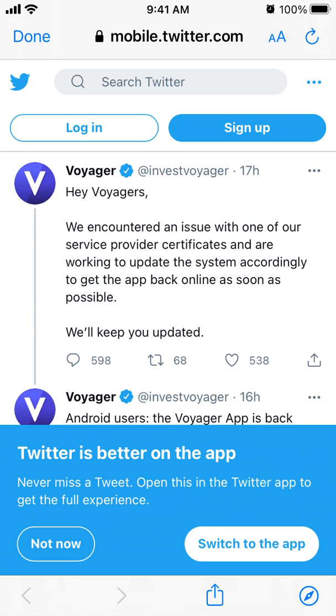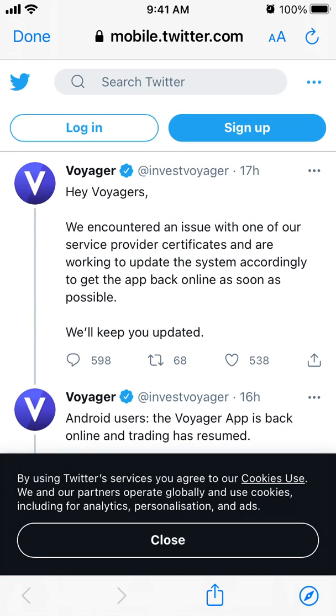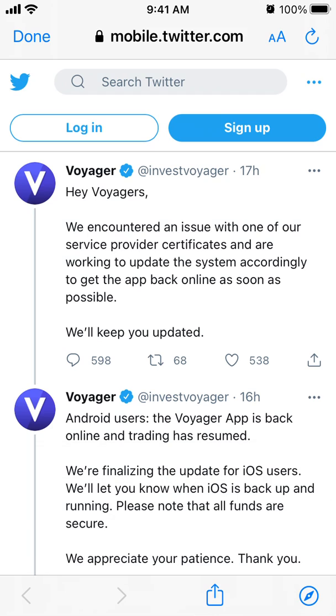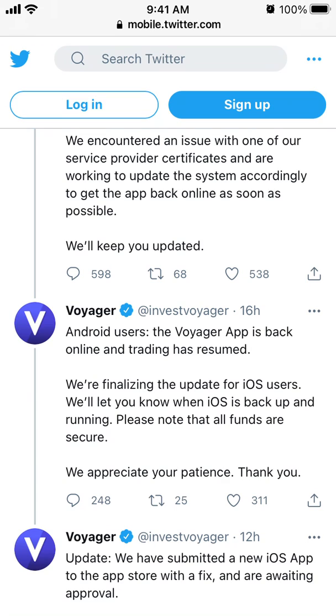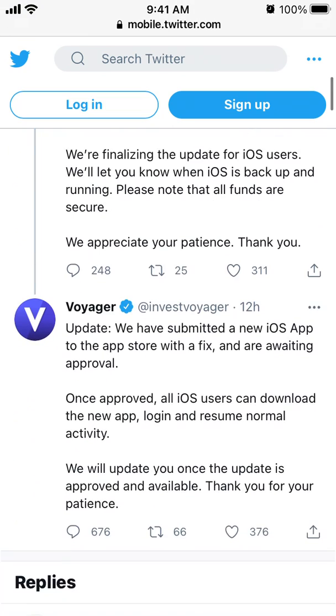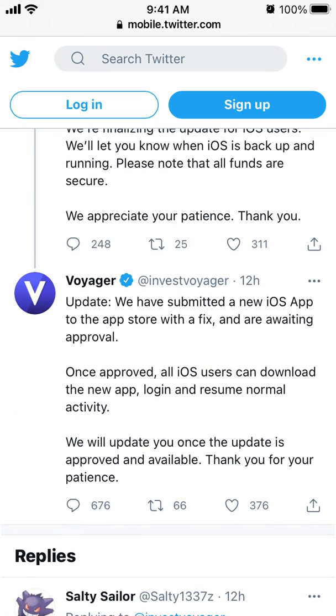So you can see here the message from the Voyager app: 'We encountered an issue with one of our servers. I will keep you updated. The app for Android users is back online and trading has resumed. For iOS users, we have submitted a new iOS app to the App Store with a fix and we are awaiting the approval.'